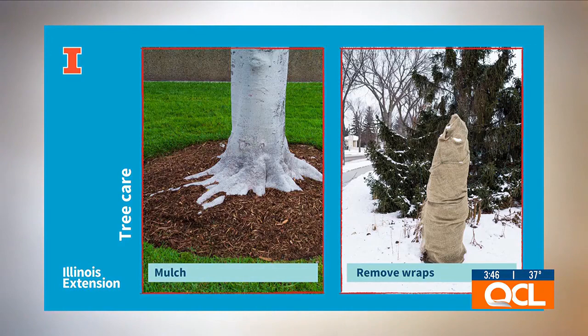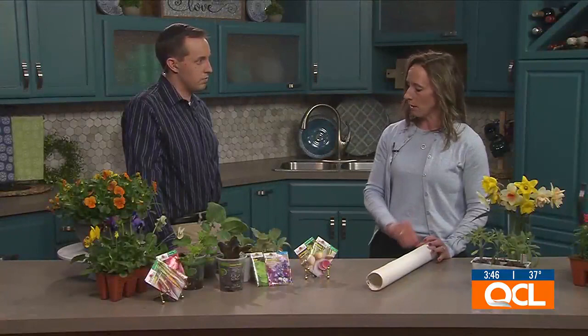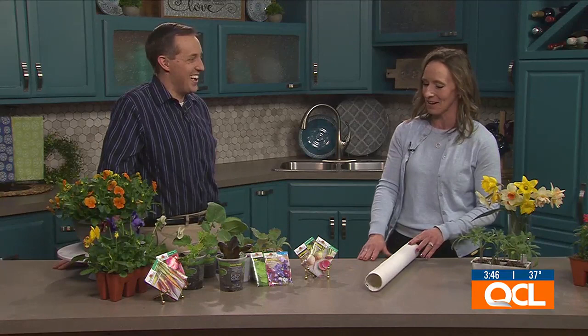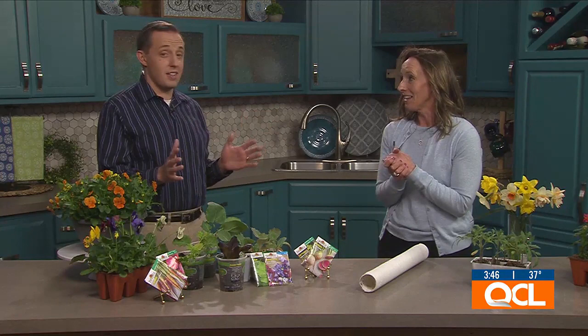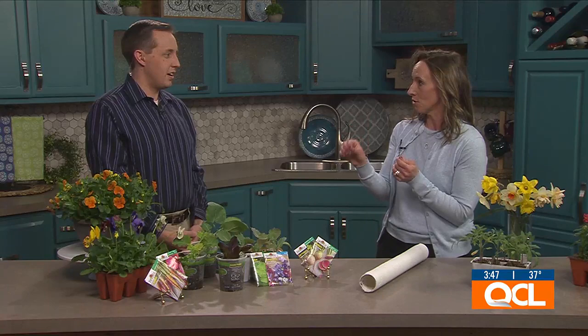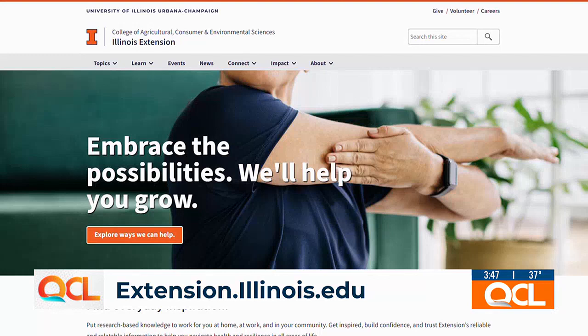If a tree is wrapped in burlap — probably an evergreen — take that off too. Things are starting to break bud and need access to sunlight. You can also apply mulch and care for trees that way. Normally April is a really good time to plant trees, but this year I recommend holding off because we have the periodical cicadas coming. We're going to have a lot of cicadas, and they lay their eggs in the bark of small twigs on trees. Since new trees are often small, hold off on planting until after they've emerged. We'll talk all about cicadas in May.